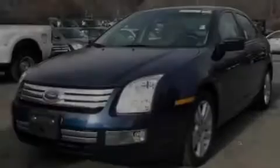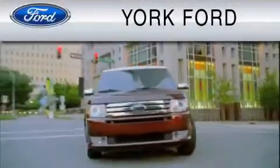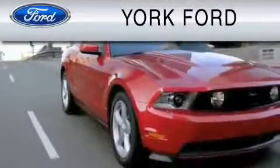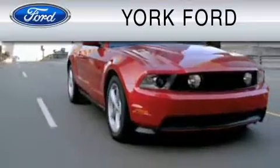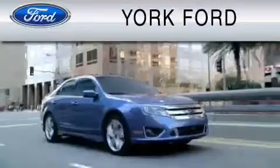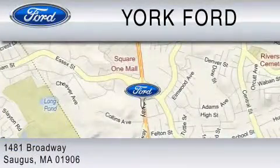Call or visit us right now and arrange your test drive today. York Ford is dedicated to do everything possible to ensure that the experience you have selecting your vehicle is as pleasant as possible. We are located at 1481 Broadway in Saugus.